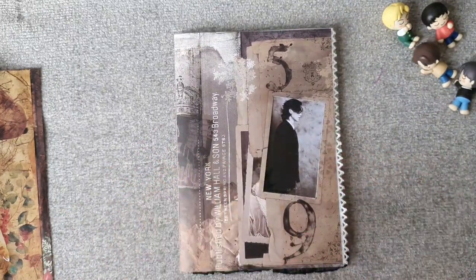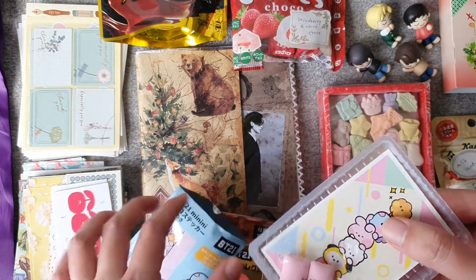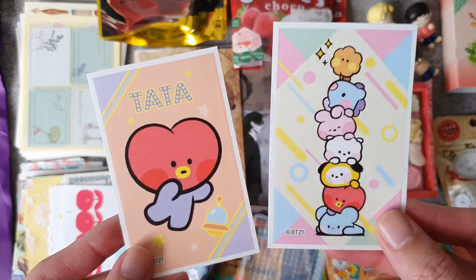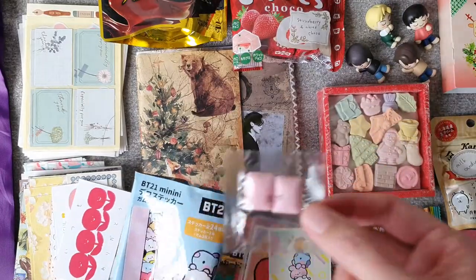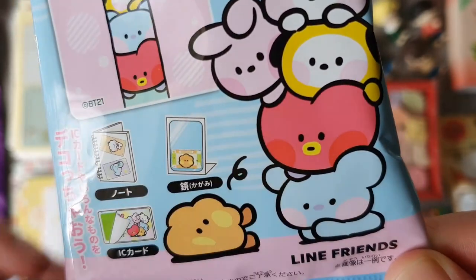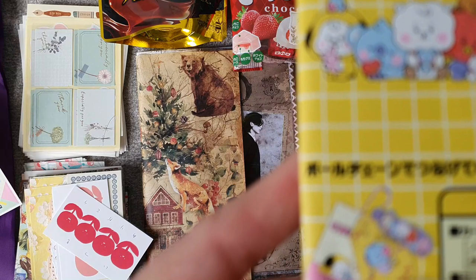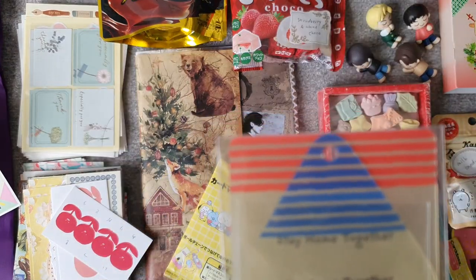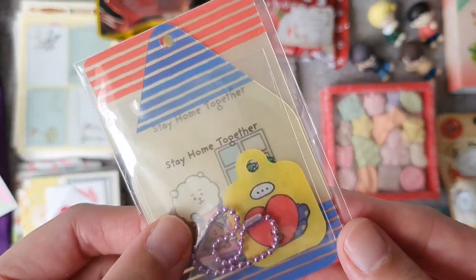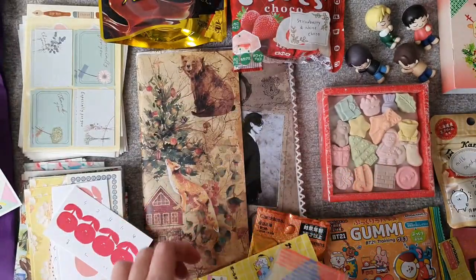Thank you so much! I almost forgot — I have these to open too. It's gum and stickers — two stickers: I got Tata and a group sticker of the BTS Mininis, that's very cute. Two chiclet gums. I can put them on my notebook, on an IC card, or on a mirror — so cute! And I think this is a luggage tag. It is a luggage tag — a plastic one with Tata, RJ, Shooky, and Mang. It says 'Stay Home Together' — that's so cute!